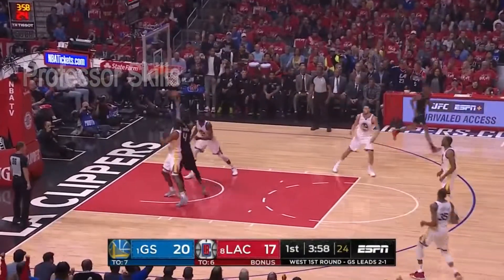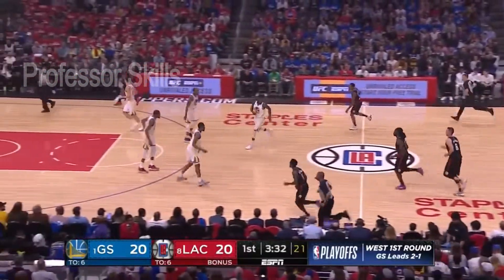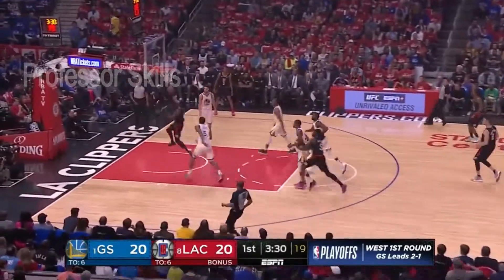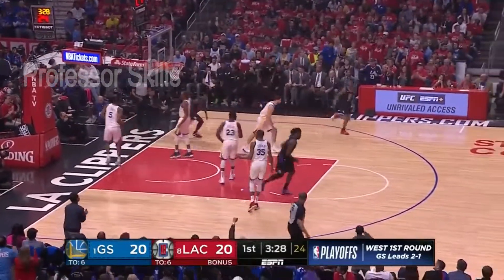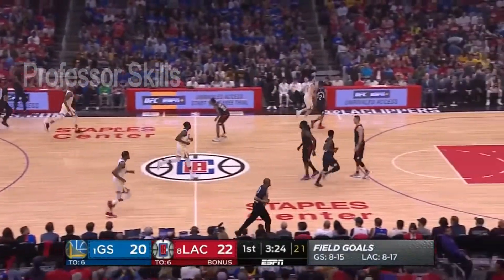Beverly for three — that rattles home! Iguodala just in the game, this is his first shot. Lou Williams and Montrezl Harrell — that dynamic duo off the bench. And Beverly — no transition defense from Golden State, caught napping, and the Clippers go up two.